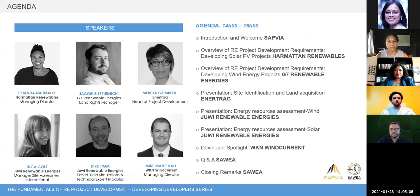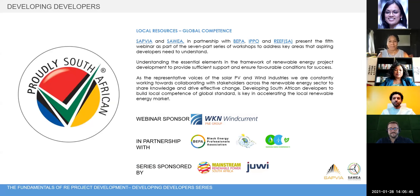Our technical experts are on hand to talk to you about both wind and solar PV separately. We will also hear from WKN Wind Current, a renewable energy project developer, who will be sharing information on their footprint in South Africa and the opportunities within the renewable energy project development space. This series of webinars is in partnership with the IPP Office, BEPA the Black Energy Professionals Association, and REEVES the Renewable Energy Entrepreneurs Forum of South Africa. The series has been sponsored by Mainstream Renewable Power and Juvie Renewable Energies. Today's session is particularly sponsored by WKN Wind Current.